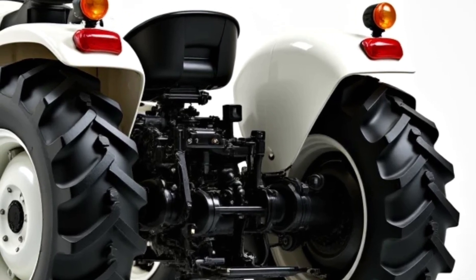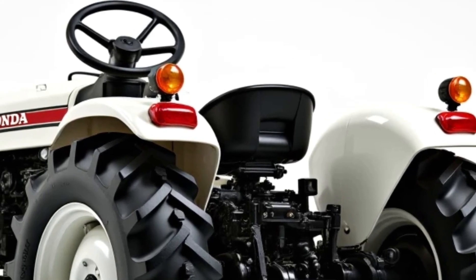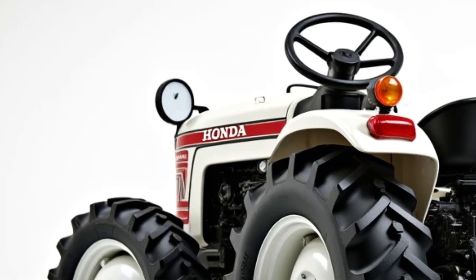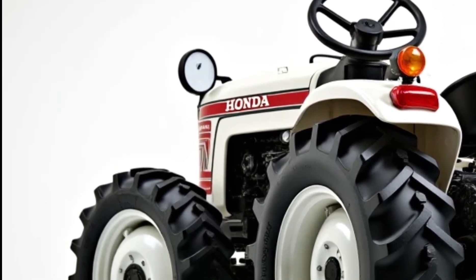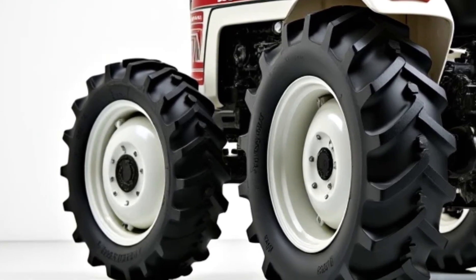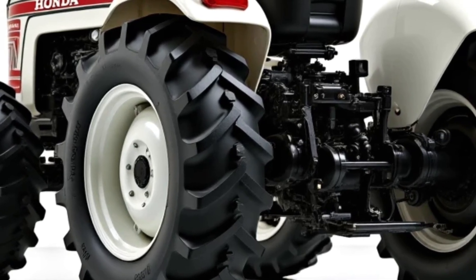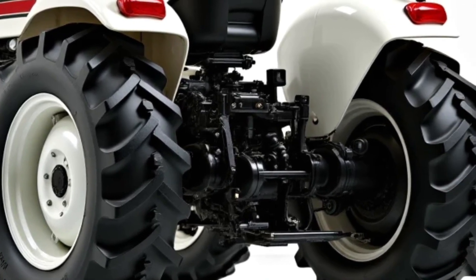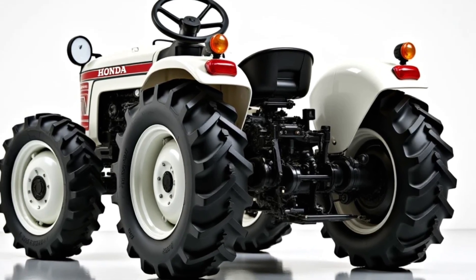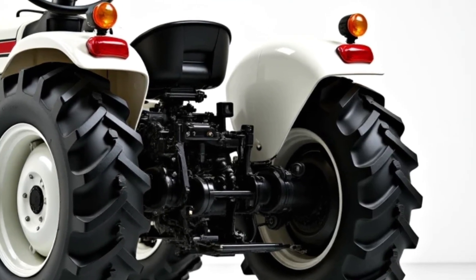Moving to the interior, even in this small tractor Honda has taken full care of comfort and practicality. Inside you'll find durable, weather-resistant seats that can handle dust, mud, and rain. The seats are adjustable, allowing a comfortable position even during long working hours. There's a compact 5-inch digital display that shows essential information like fuel levels, engine health, and service alerts. A small USB port is also provided so you can charge your phone or other devices while you work.